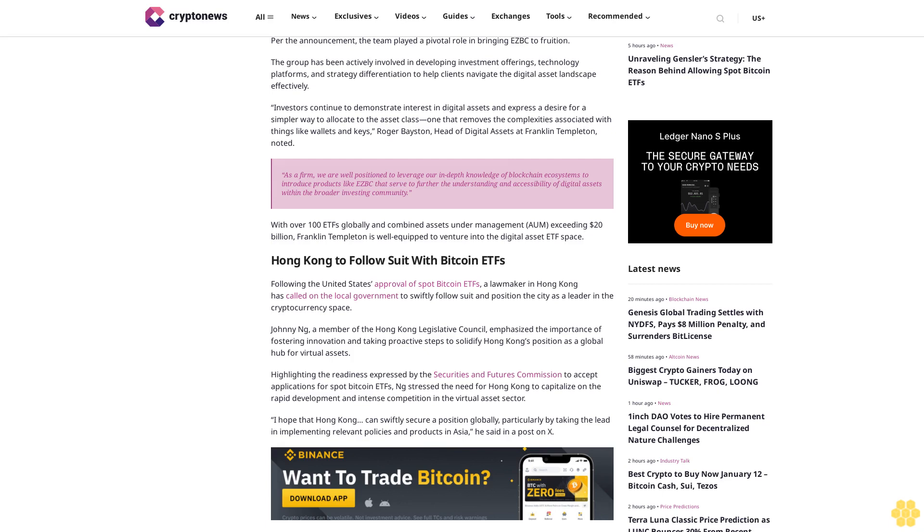Following the United States' approval of spot Bitcoin ETFs, a lawmaker in Hong Kong has called on the local government to swiftly follow suit and position the city as a leader in the cryptocurrency space. Johnny Ng, a member of the Hong Kong Legislative Council, emphasized fostering innovation, highlighting the Securities and Futures Commission's readiness to accept applications for spot Bitcoin ETFs. He said: 'I hope that Hong Kong can swiftly secure a position globally, particularly by taking the lead in implementing relevant policies and products in Asia.'